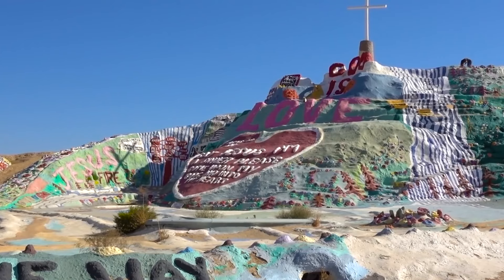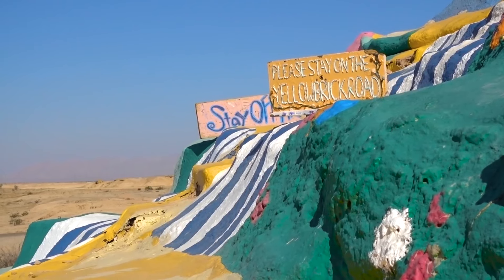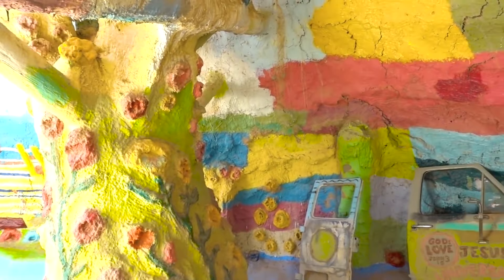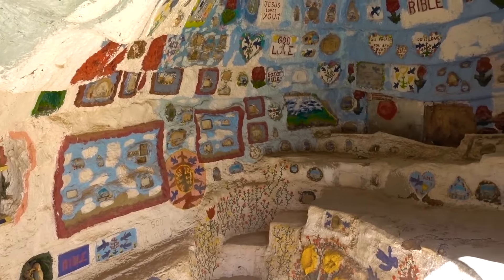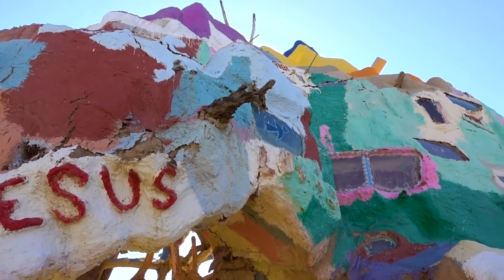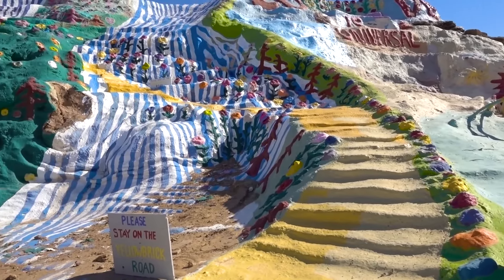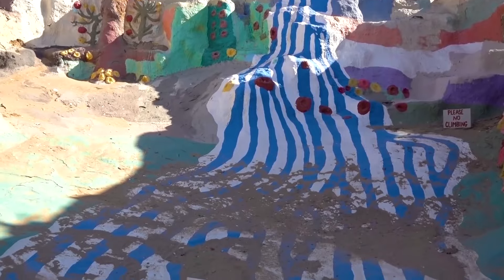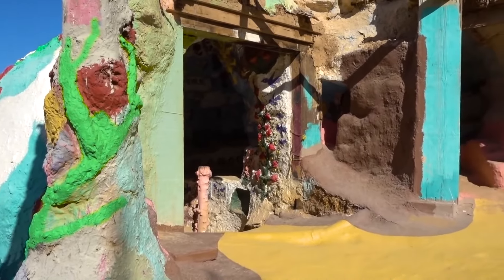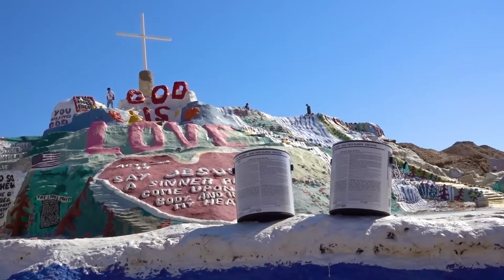For nearly 30 years, Knight lived out of his truck and worked on the ever-evolving mountain every day until his health declined. He died in 2014 at age 82. Today, volunteers continue to maintain and expand Salvation Mountain, which now covers about 150 feet of desert and contains numerous murals, caverns, and hand-painted Bible verses. Visiting feels like stumbling into a Dr. Seuss book, with its bright turrets, curving domes, and winding yellow brick road, all constructed from adobe clay. As Knight himself put it: 'I'm not trying to be an artist, I'm trying to be a lover of God.'